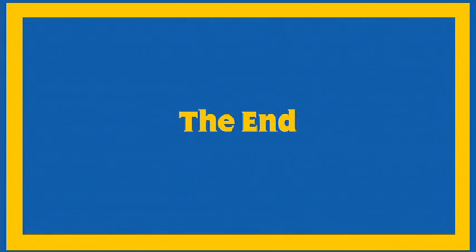Although steam engines and diesel engines have their differences, the most important thing is that they are all really useful.